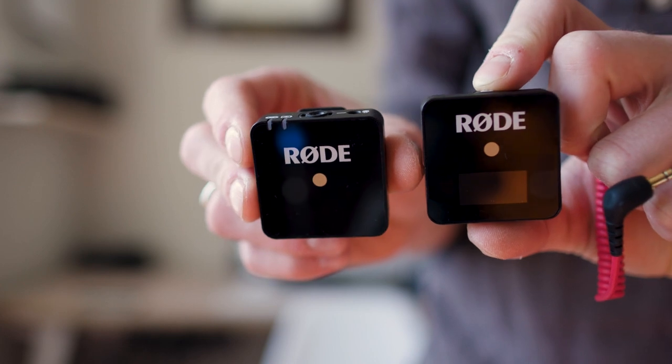I also have the Rode Wireless Go setup, which is also a lav setup. One goes into the camera in the hot shoe, the other goes on the person, and then you can record the person with the lav mic directly into the camera — basically eliminating the step of having to record to the phone and then sync in post. This way the audio is synced up to the camera right away. You can also connect a lavalier mic to this for a wired version, or the actual pack itself has a microphone. I'd recommend getting the lav mic because if you attach the pack directly like this, it makes your shirt really floppy and kind of awkward.